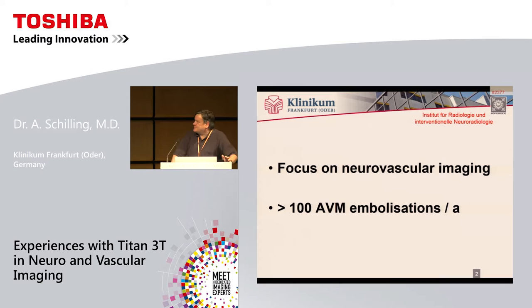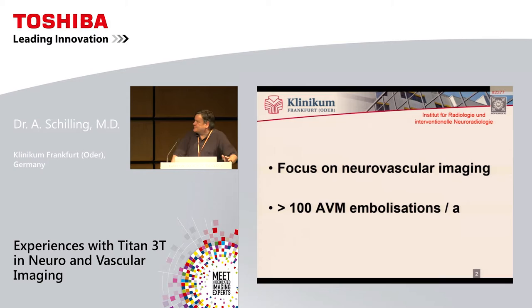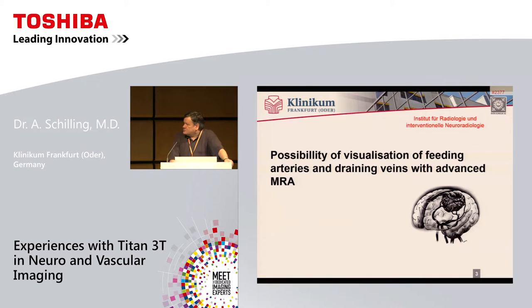In our hospital, we have a focus on neurovascular diseases. We see a lot of AVM patients, and so our MR system should provide good MR imaging and MRA to really differentiate in an AVM what is the feeding artery, how many feeding arteries there are, which is the dominant feeding artery, what about draining veins, whether there are ectasias or flow-related aneurysms, and so on — just to make a therapy plan for the AVM and to determine whether embolization is necessary or not.